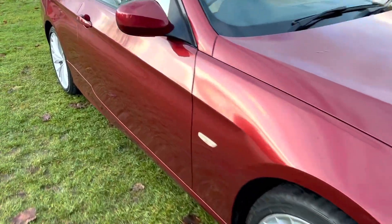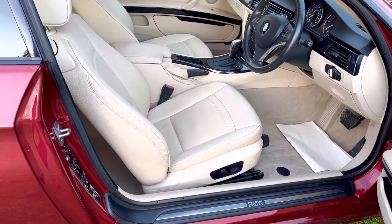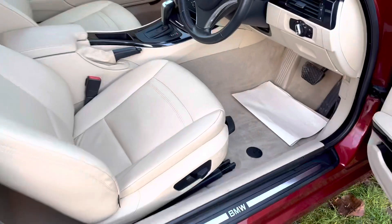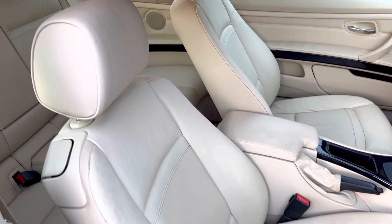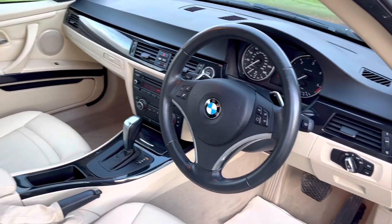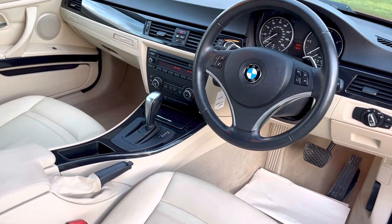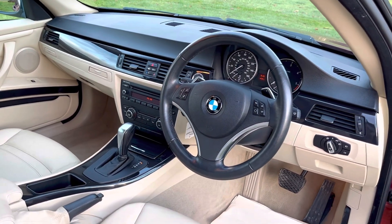Inside is the same — in lovely condition. It's never been smoked in or had any pets in it, so it smells really nice inside. The seats are all in fantastic condition, and so are the carpets. We do have all the mats, which have been washed and dried. It has the paddle shift gear change, so if you wish to change the gears manually you can do so. It also has the piano black trim.